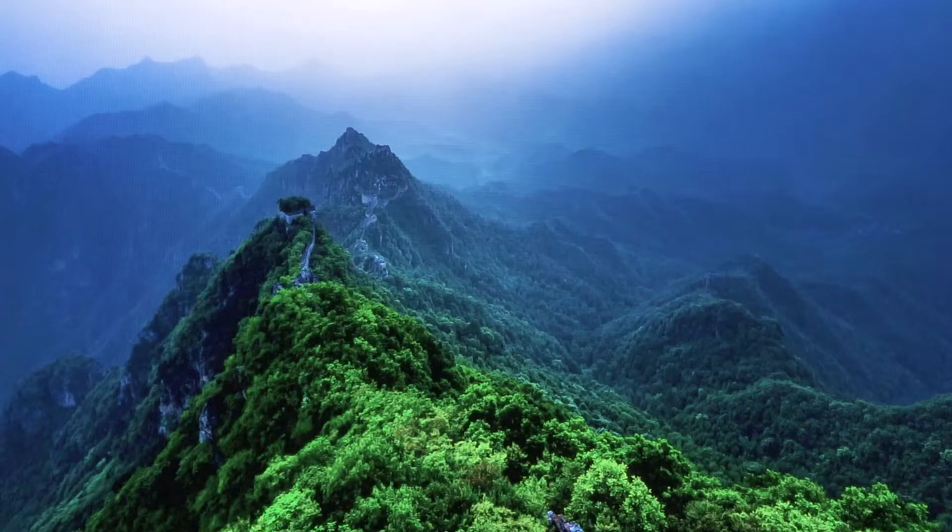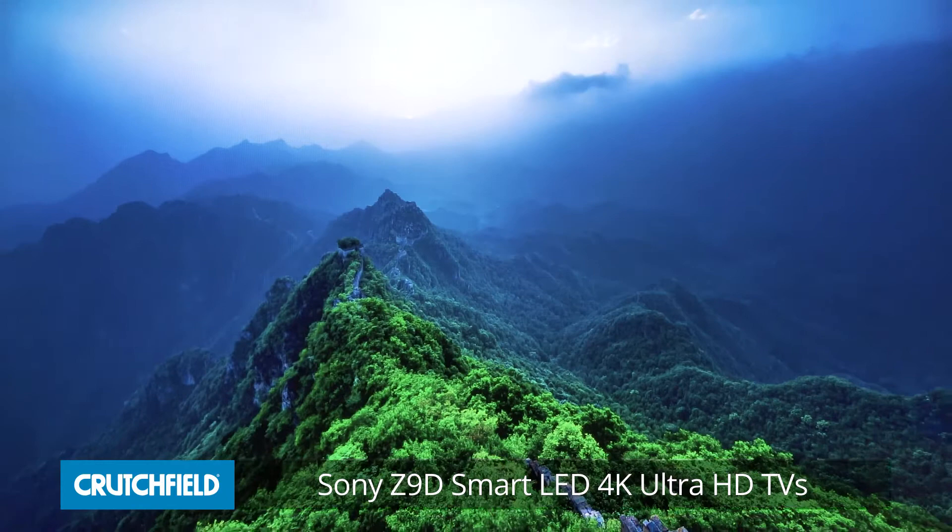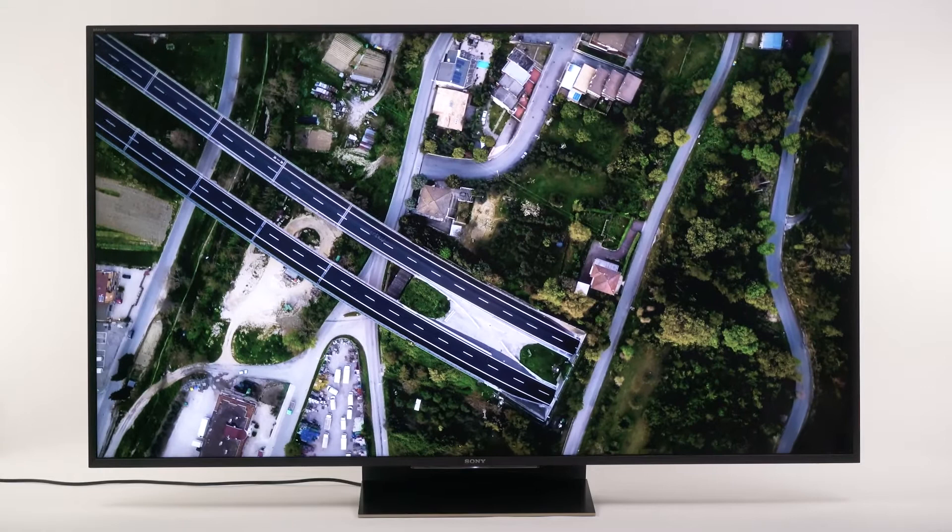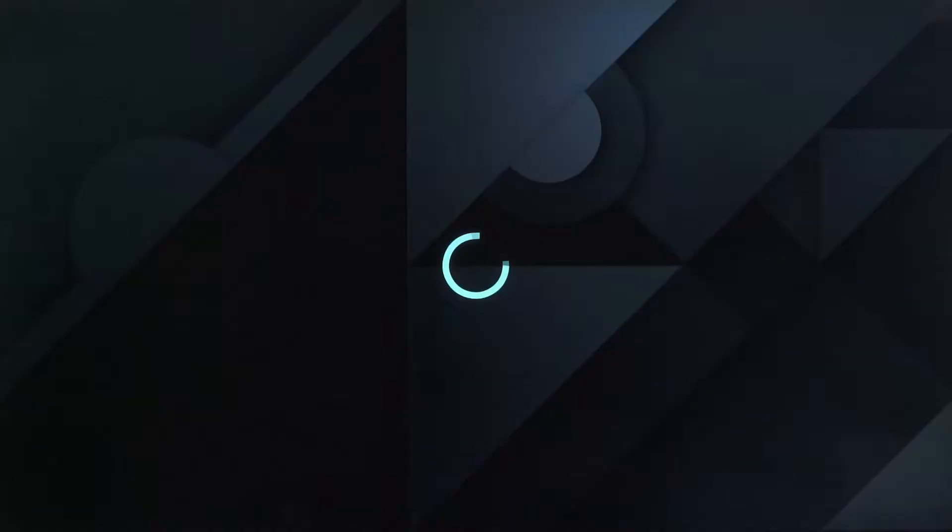Sony calls their Z9D Ultra HD TVs the best they've ever made. That's saying a lot because we've been very impressed by the picture quality of these TVs. When we saw them in person we first noticed the vivid accurate color that Sony is known for. The details and brightness were also impressive, and Sony does a great job of upsampling HD material to near 4K quality.